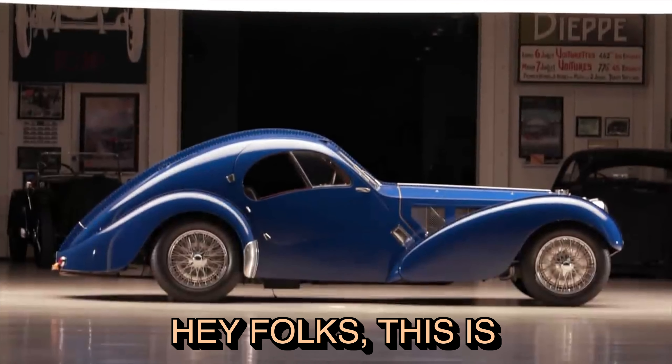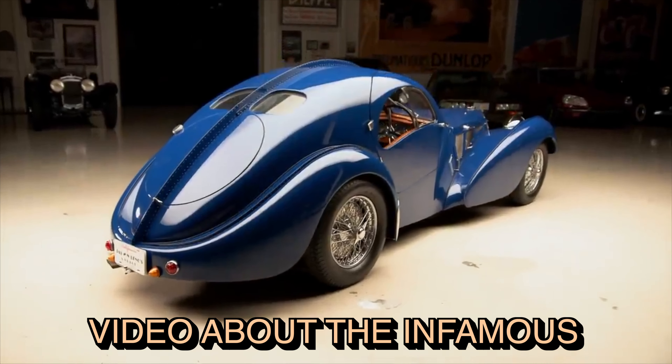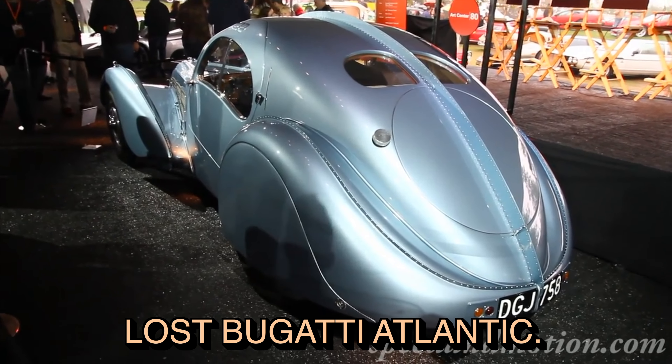Hey folks, this is Anders, and welcome to this video about the infamous lost Bugatti — the secrets of the lost Bugatti Atlantic.